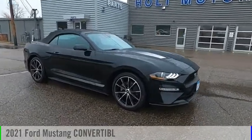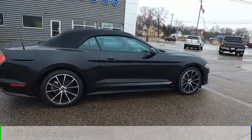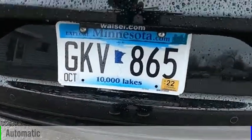Stop by and take a look at the 2021 Mustang. This vehicle is powered by a rear-wheel drive, four-cylinder, 2.3-liter engine, and comes with an automatic transmission.